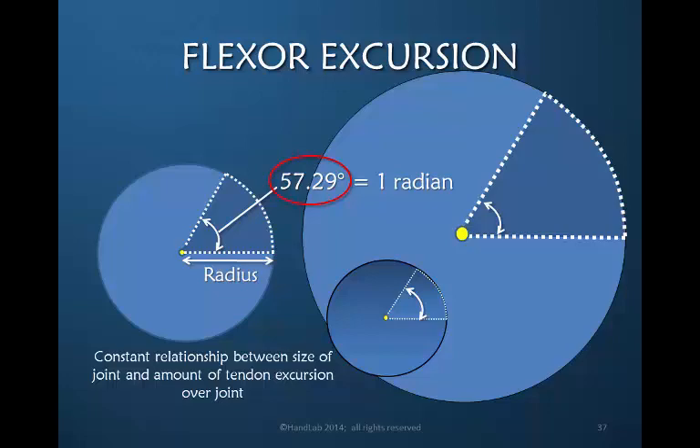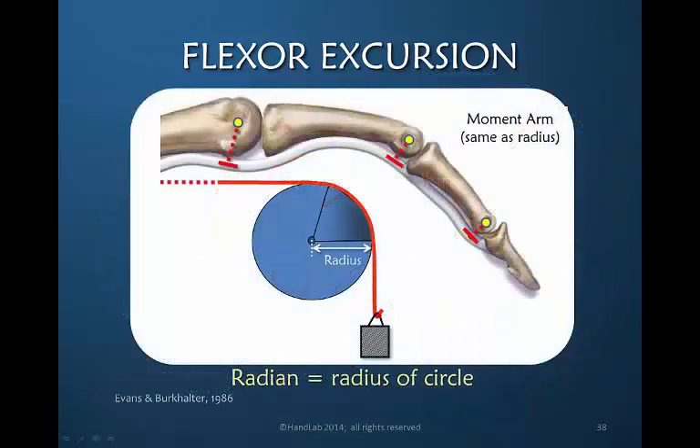How does this help us clinically? We think of each joint as being the axis of the circle, and the radius equals the moment arm — the distance between the axis of the joint and the tendon at the level of the joint. The DIP joint is the smallest, the PIP is larger, and the MP is larger still, so the distances increase proximally. As the moment arms increase and the size of the circle increases, tendon excursion increases.